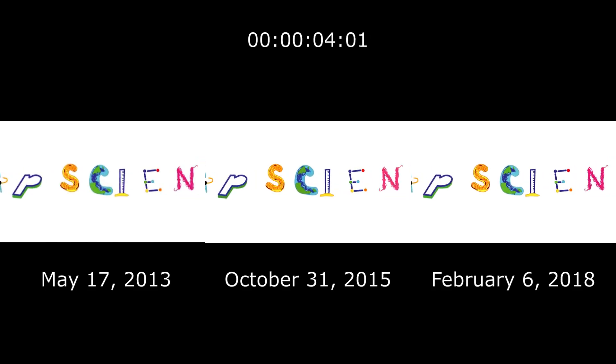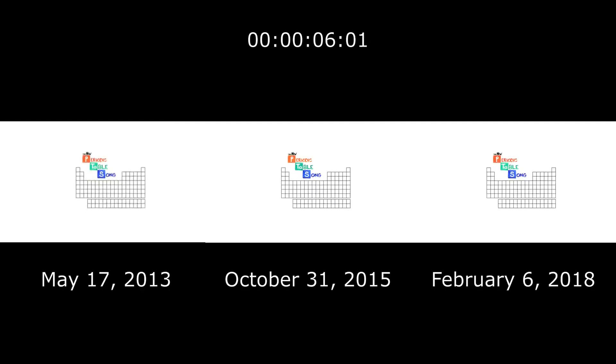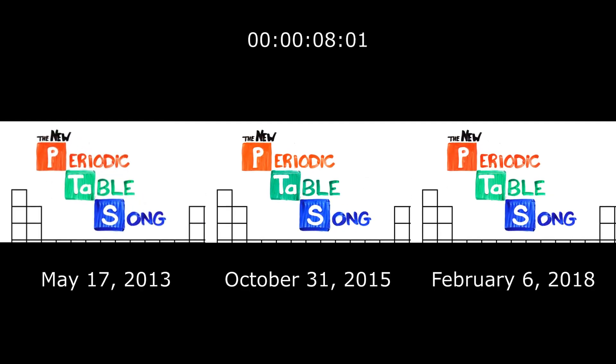And now, ASAP Science presents the Elements of the Periodic Table.